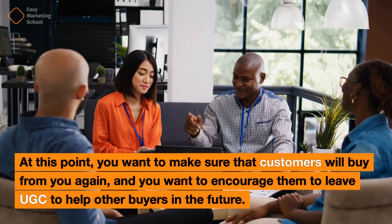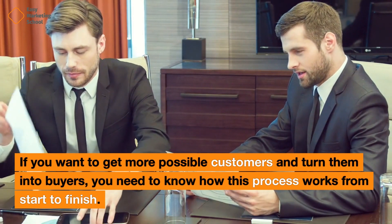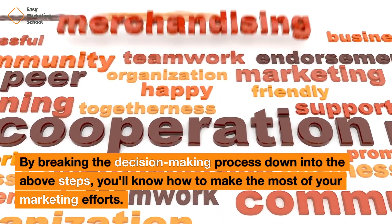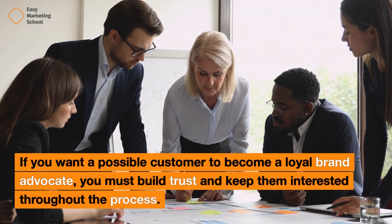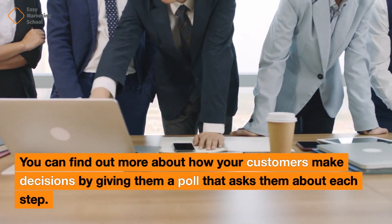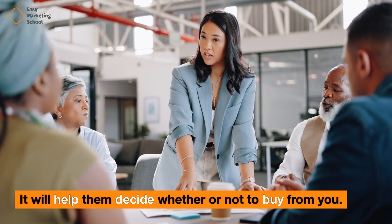At this point, you want to make sure that customers will buy from you again, and you want to encourage them to leave user-generated content to help other buyers in the future. If you want to get more possible customers and turn them into buyers, you need to know how this process works from start to finish. By breaking the decision-making process down into the above steps, you'll know how to make the most of your marketing efforts. If you want a possible customer to become a loyal brand advocate, you must build trust and keep them interested throughout the process. You can find out more by giving customers a poll that asks about each step, and use the results to improve your products and services.